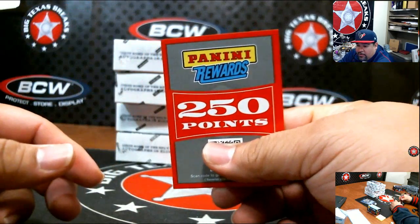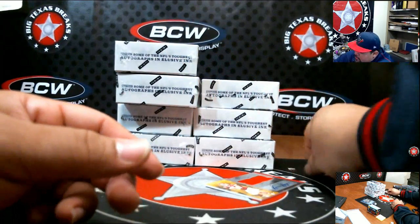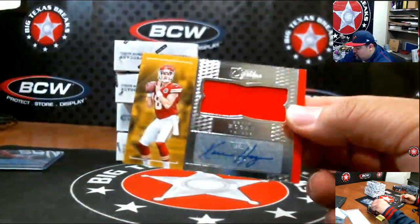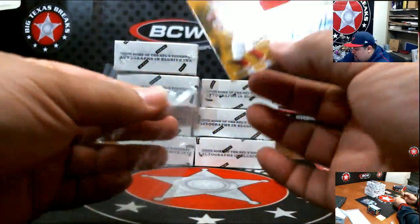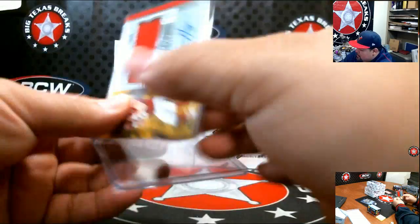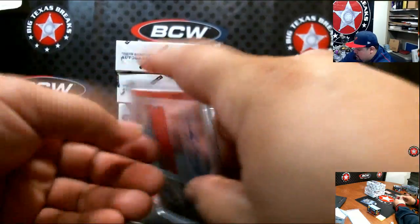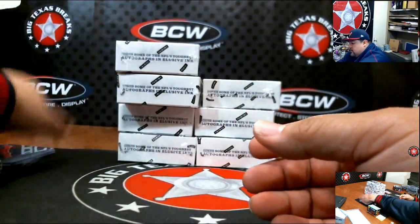We're gonna accumulate these points together — if we get any more, we'll do a random and one winner takes them all. So we've got 250 already. Next: Kevin Hogan for the Chiefs — I don't think he's on the Chiefs anymore, I think he signed with the Browns, but the card represents Chiefs so it goes to the Chiefs.